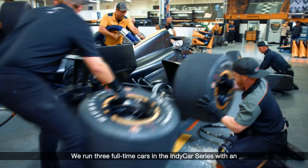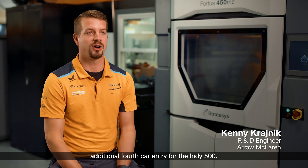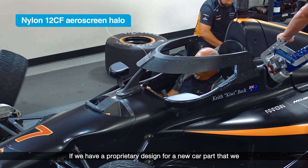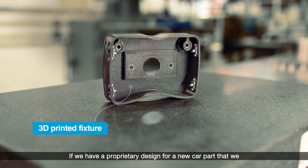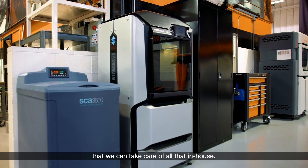We run three full-time cars in the IndyCar series with an additional 4th car entry for the Indy 500. If we have a proprietary design for a new car part that we need to prototype, we have that advantage that we can take care of all that in-house.